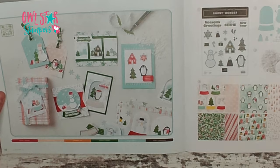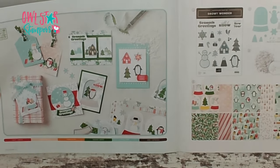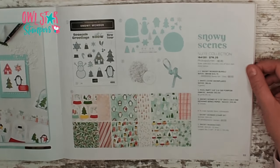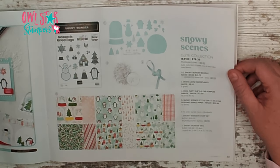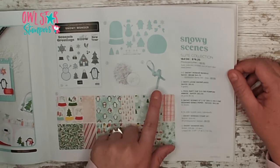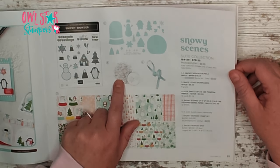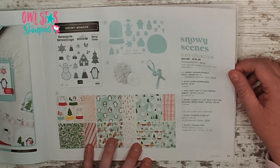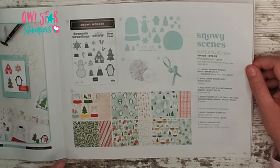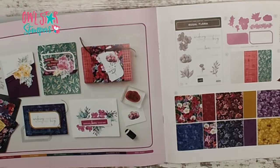One of my next favorites — maybe one of my favorite in the whole book — is this suite called Snowy Scenes. It is adorable. You can get the whole collection for $78.25, which comes with a stamp set, dies, pom-pom pool party ribbon, loose white snowflakes for shaker cards or to glue on, and the designer series paper — super cute, super whimsical winter.